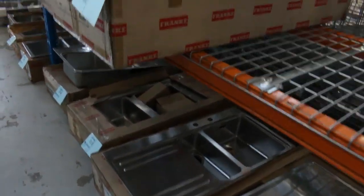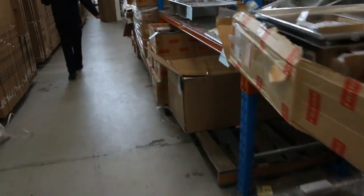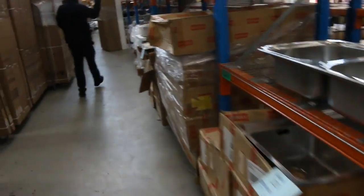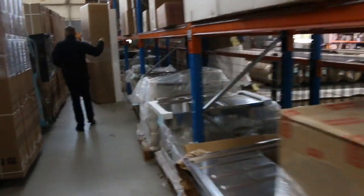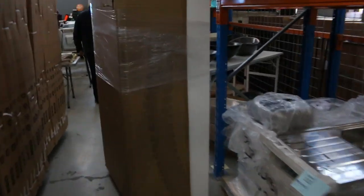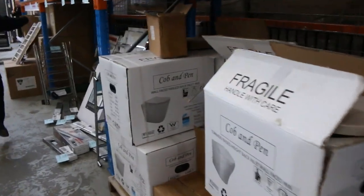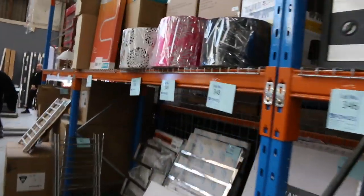Heaps of Frankie kitchen taps as well. We've got complete kitchens which I'll show you in a moment — look at all those sinks, there's hundreds and hundreds of kitchen sinks, really fantastic. Lots of basins and toilet pans as well, heated towel rails and normal towel rails — there's just so much stuff in tomorrow.